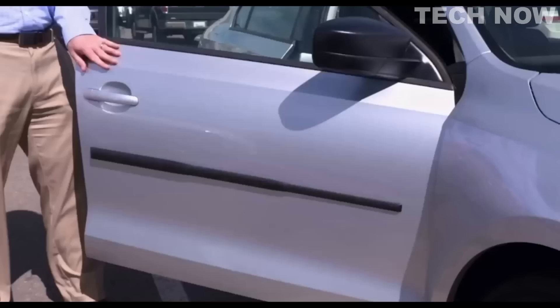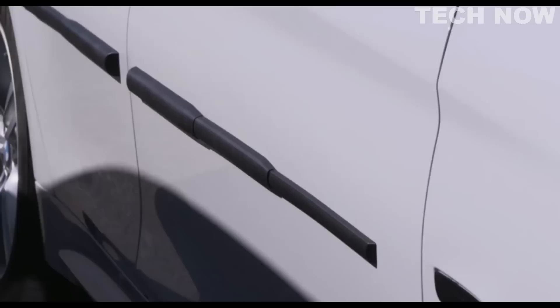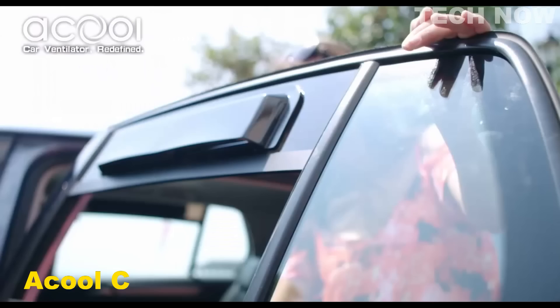The matte black finish of Dent Prevent gives it a professional and subtle look that blends with any make, model, or color car. However, it's important to note that the magnets won't stick to aluminum, carbon fiber, or polymer doors, so please confirm your car doors before ordering. Two kits are needed for a four-door car.